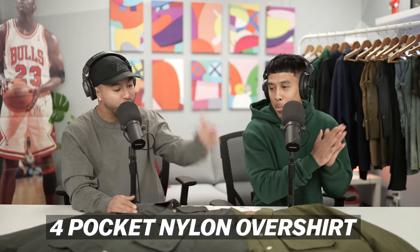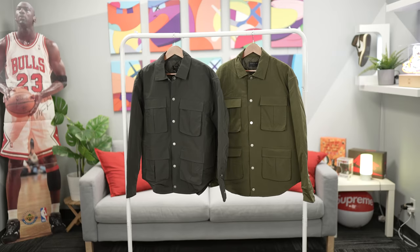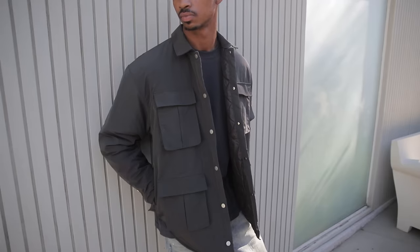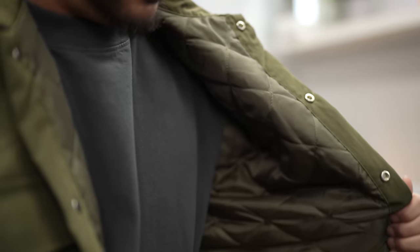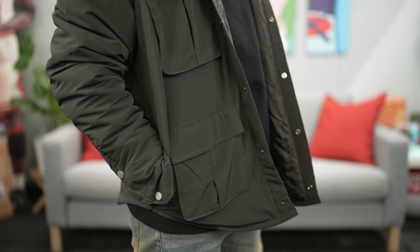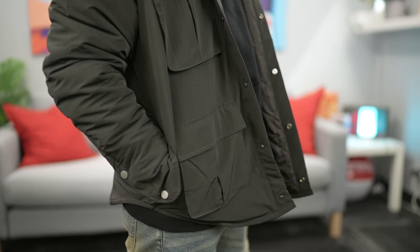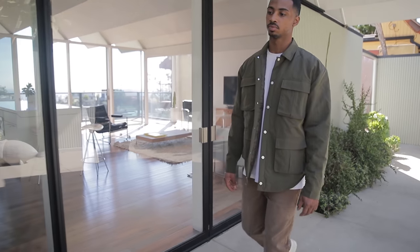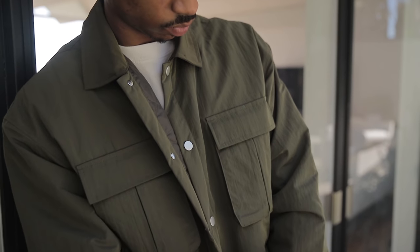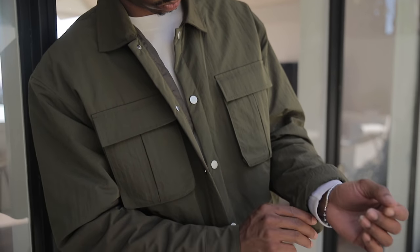Next item: the Four Pocket Nylon Over Shirts in charcoal and olive. Super excited to roll these out — we've been rocking the prototype version for the longest time, and people went crazy when it first appeared on Instagram. I love the details: the quilted nylon lining inside, the flare when you're wearing them — it just looks better than your average over shirt. We wanted an item you can throw on anything, super comfortable, very light, almost like a shell. A lot of trial and error went into this.